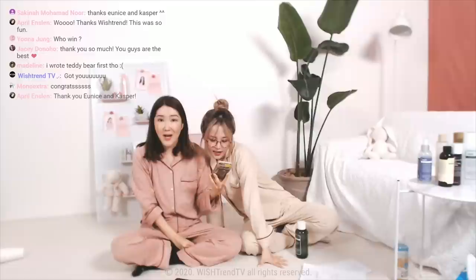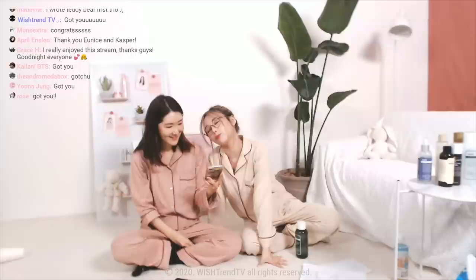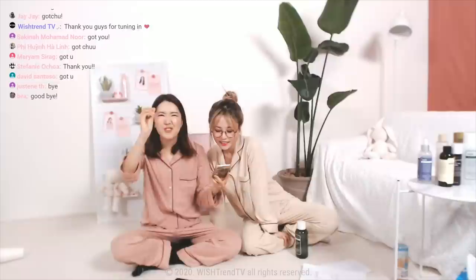Should we finish off with our chant? Everyone, when I say 'we,' you say 'gotchu!' We gotchu! Thank you guys! Don't forget to follow us on our Instagram at WishtrendTV. Hey April, hey JC, everyone that joined in with us today — please join us on future lives because we'll have more giveaways and more exciting information. Please follow us at WishtrendTV on Instagram.